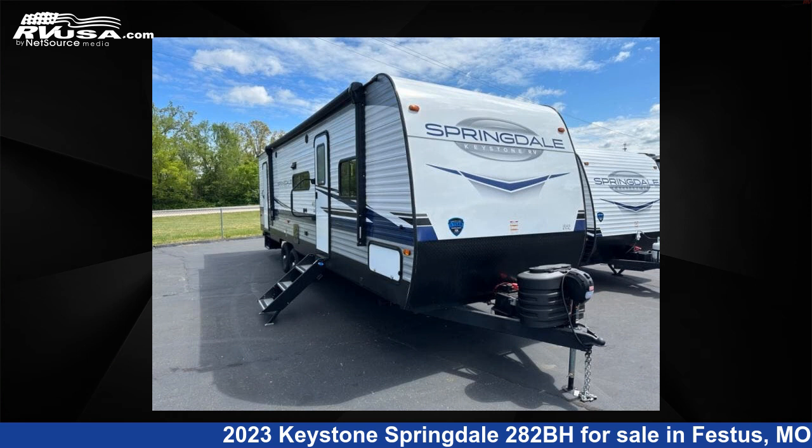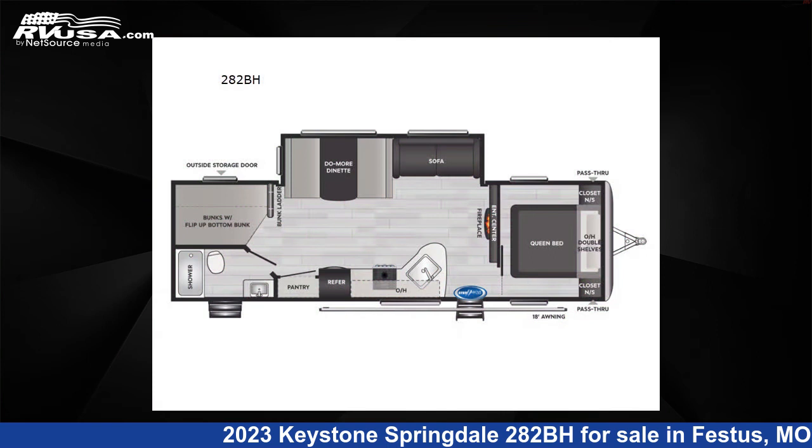This 2023 Keystone Springdale 282BH is a travel trailer RV. It is located in Festus, Missouri 63028, and is offered for sale by Optimum RV, St. Louis.